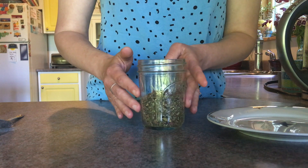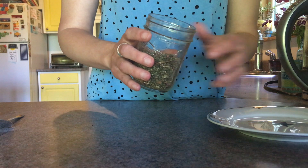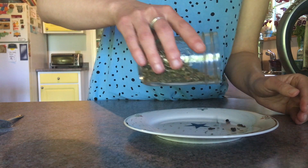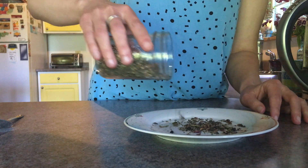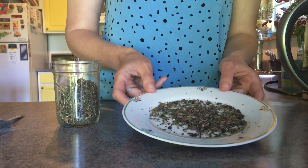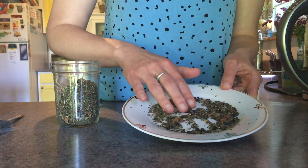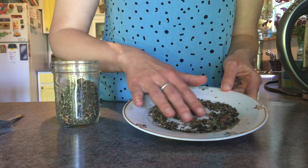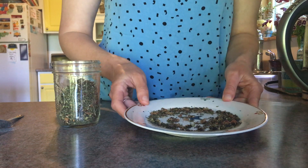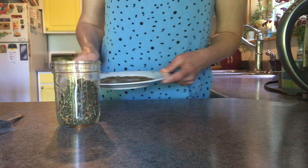I'm honestly not sure how much you can really see it in the jar, but I thought I would also sprinkle some of it out onto this plate so that you could see it a little better. I love loose tea. I love looking at all the plants in herbal tea and seeing what's in there. You can see the rose petals a little bit, and the other herbs. I wish that you could smell it because it smells amazing. So there's a little tea display, just to give you an idea of it.